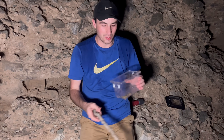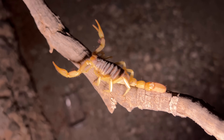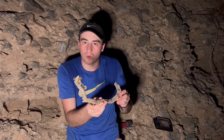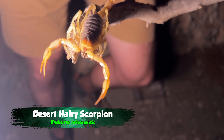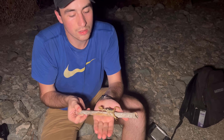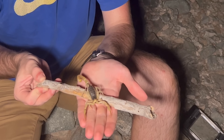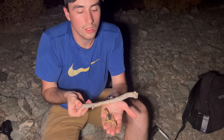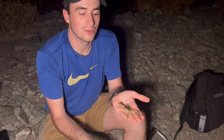That is an impressive scorpion. Let's see if it'll come out on the stick. Look at that animal right there — that is one impressive scorpion. I'm actually going to take him off and see if he'll calm down on my hand. You're a little stressed. Watch the animal's disposition — you can see he's not so sure, but right there, he's calmed down.